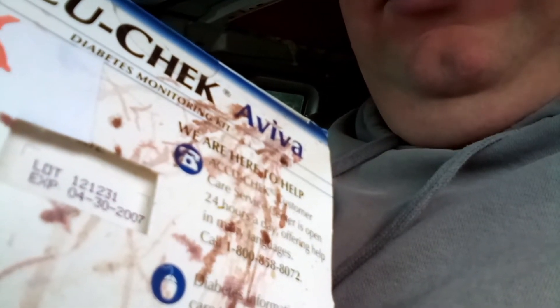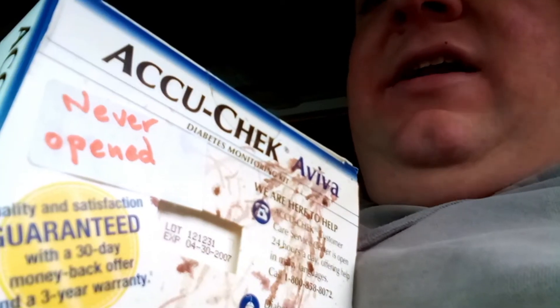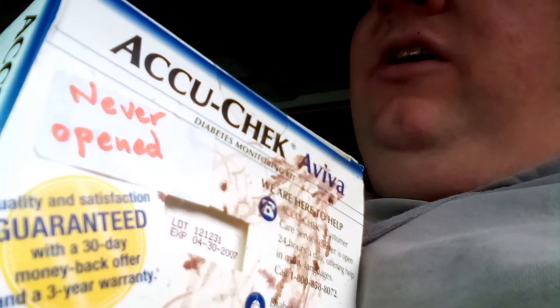The last thing I found was this Accucheck blood glucose meter. I'm not sure how well you guys can see this, but it says it expires in 2007. I'm not really sure how a blood meter can expire — maybe the battery expires, or it might be that just the strips expired. I'm gonna put in the description that I believe the strips expired in 2007, because it's a little computer and those don't expire. It did say never opened, so I was interested in that.